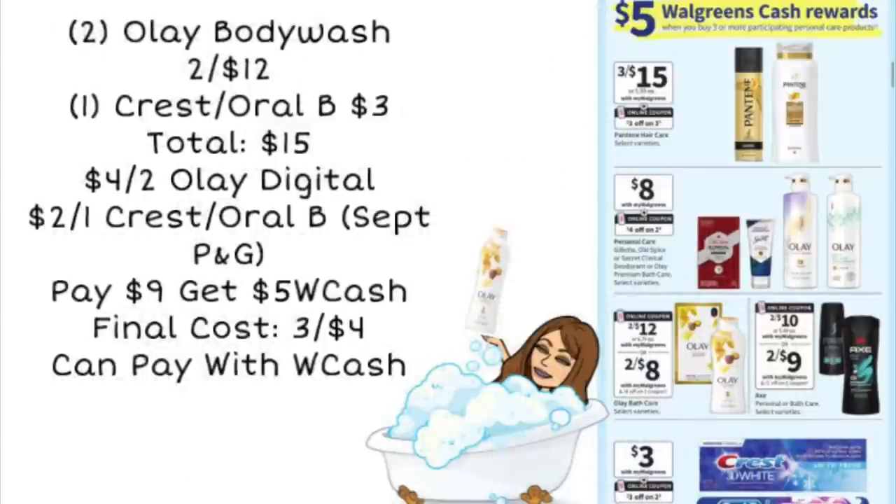Another way to do the buy three, get $5 in Walgreens cash deal: grab two Olay body wash at two for $12, and one Crest or Oral-B product at $3, for a total of $15. It looks like we're going to be getting a new $4 off two digital coupon for Olay — clip that on Sunday when it comes out. And use a $2 off one Crest or Oral-B coupon from the September P&G. You'll be left to pay $9, get $5 in Walgreens cash back, making your final cost $4 for all three items.